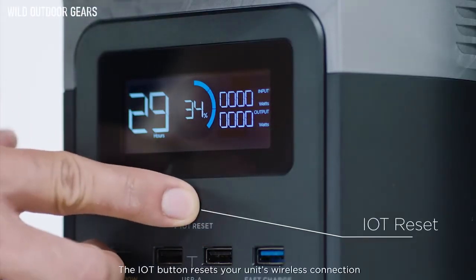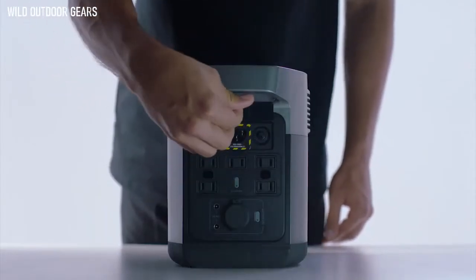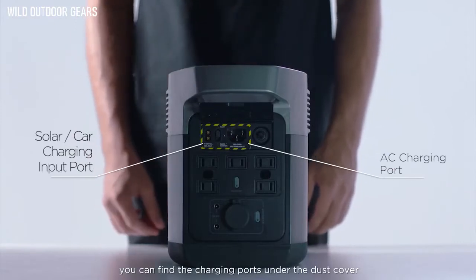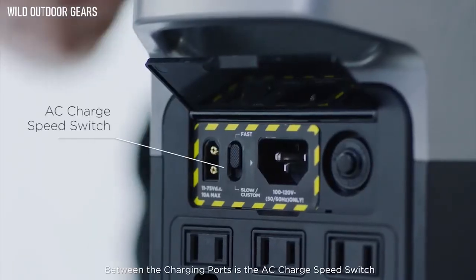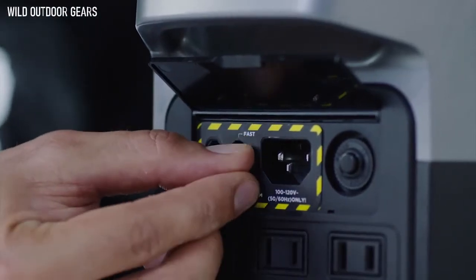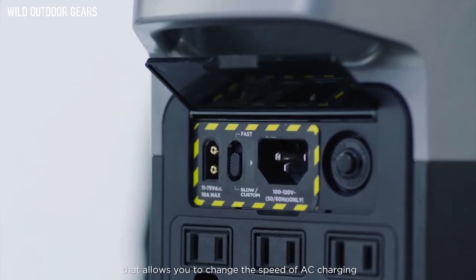The IoT button resets your unit's wireless connection and makes it discoverable to other devices. On the back of the Delta Mini, you can find the charging ports under the dust cover. Between the charging ports is the AC charge speed switch, a customizable switch that allows you to change the speed of AC charging.